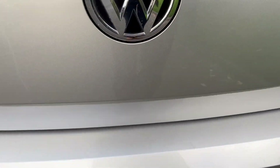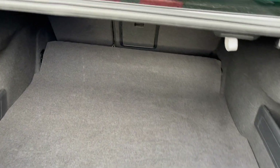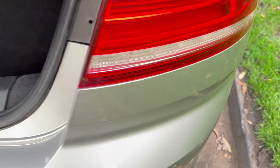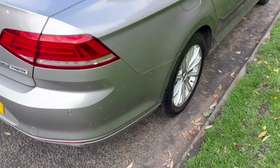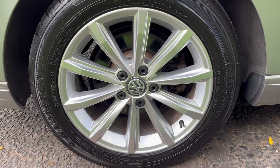So you can press the button, also got a spare wheel underneath there as well, it's a decent size and really good condition, also got nice alloy wheels.